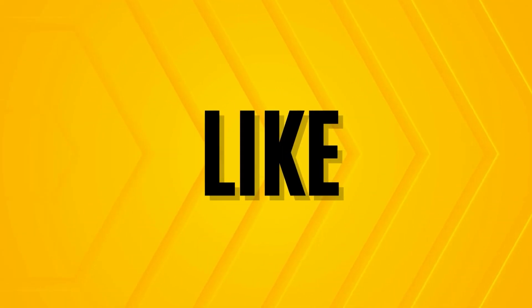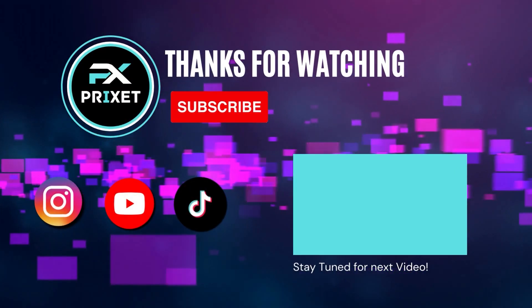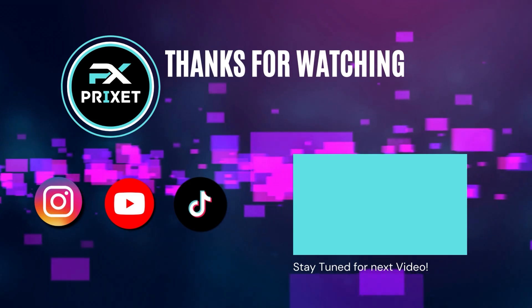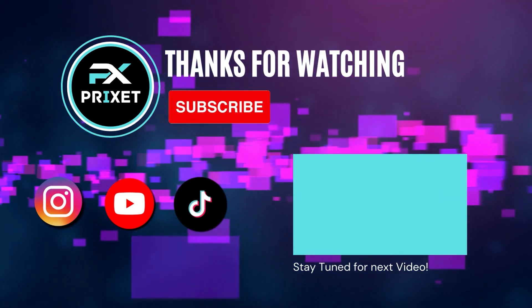Thank you for joining us on this exciting journey into the future of Intel's 14th generation CPUs. If you found this video informative and want to stay updated on the latest tech trends, don't forget to hit that subscribe button and give us a thumbs up. Stay tuned for more exciting content ahead. Until next time, tech enthusiasts!